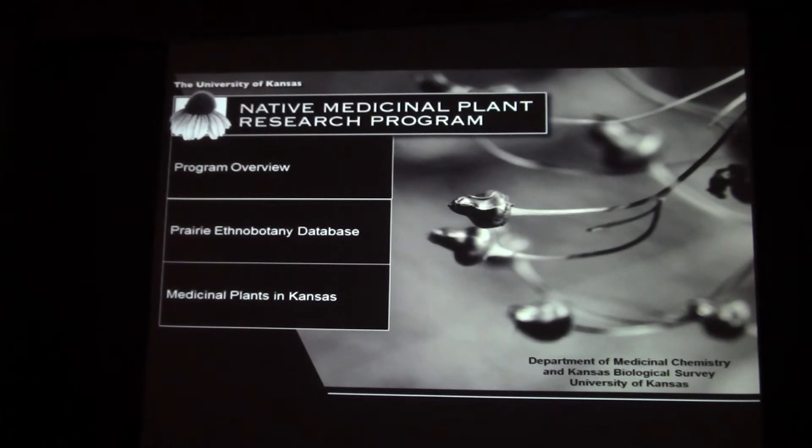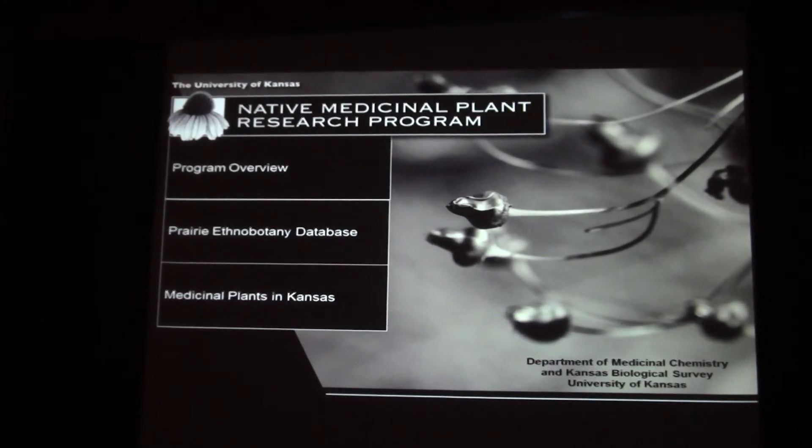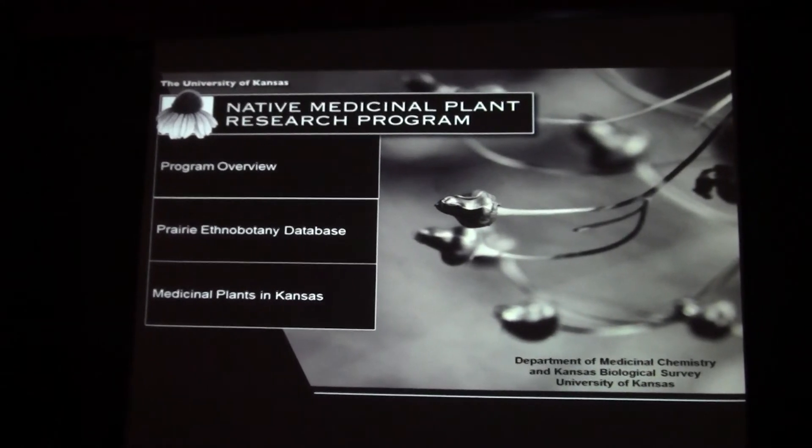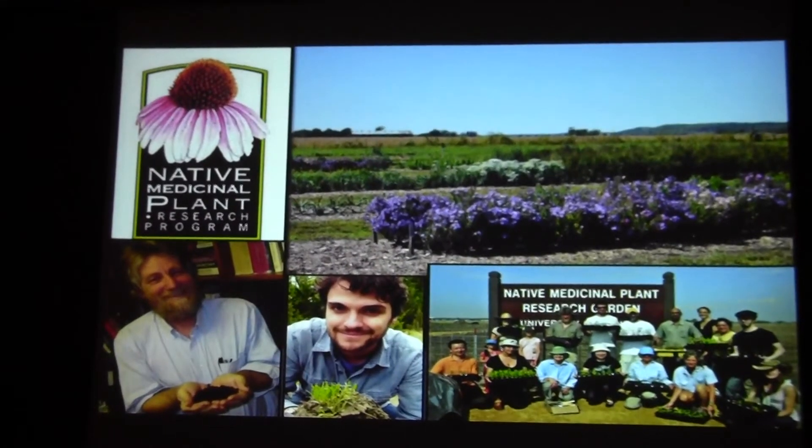Secondly, I'm quite the ardent prairie enthusiast and like to talk to people about the importance of prairie plants. So we've got a major collection program going on and we also grow plants out in our garden.